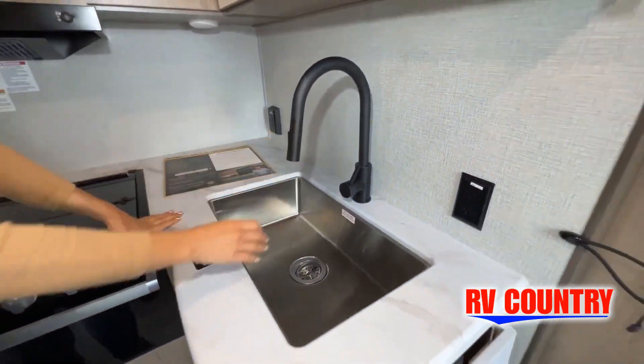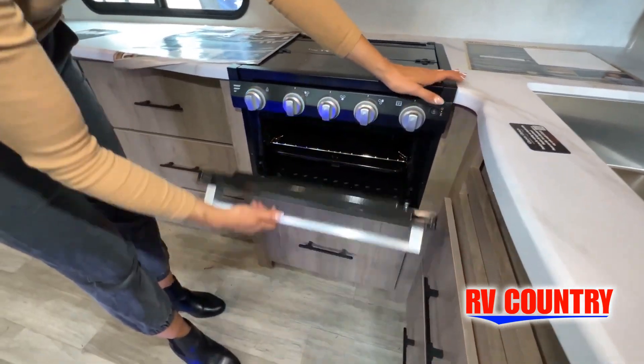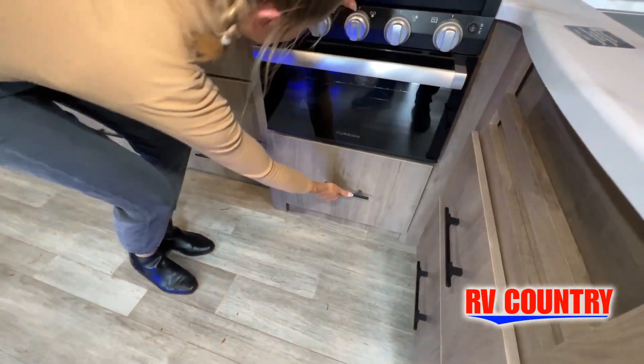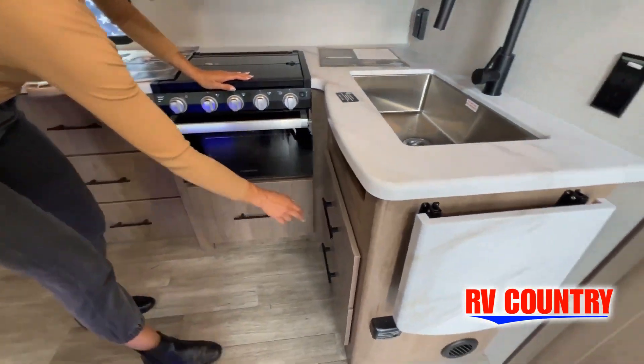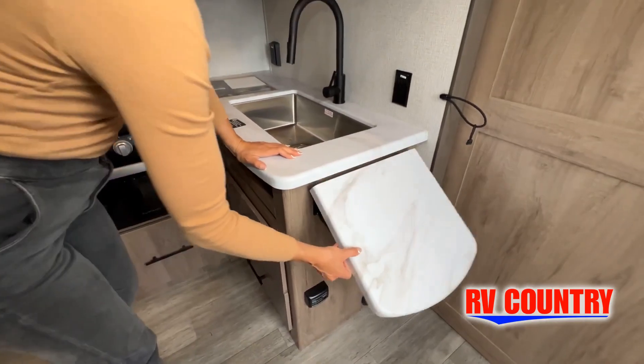Just like a home, there are many variations of every RV made. Features, options, colors, fabrics, and other specifications may be different from one RV. So it's important to contact anybody at RV Country for actual details about this floor plan.